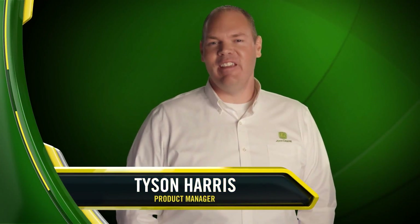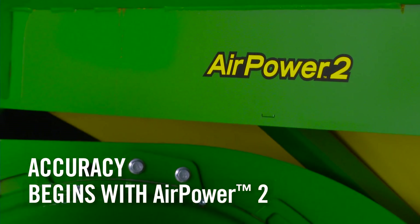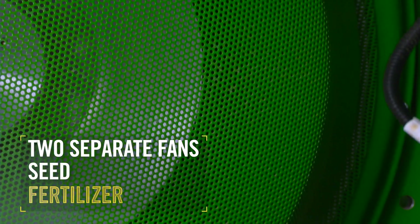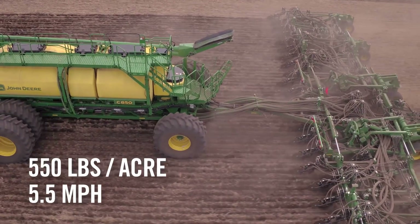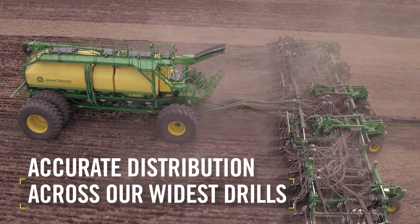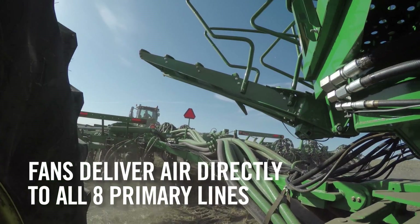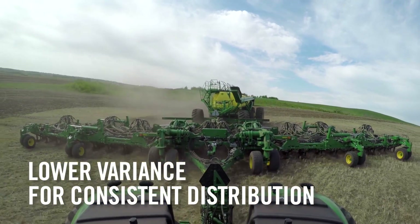We're excited to show you this all-new C850 AirCart, with all the advantages it offers to custom seed operators and large acreage small grain producers. In designing the C850, we focused on three areas to set it apart from other AirCarts. First comes accuracy, and that begins with our John Deere AirPower 2. This system uses two separate high-capacity fans — one for seed and one for fertilizer — capable of delivering 550 pounds of product per acre at 5.5 miles per hour and distributing it accurately to every opener across even our widest drills. Accuracy is also improved because the fans generate airstreams to each of the eight primary lines where product is then metered directly into the airstream, resulting in lower variance for consistent distribution across the entire drill.